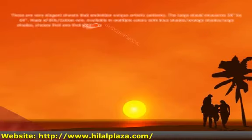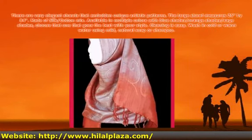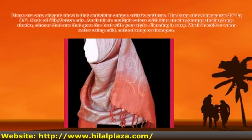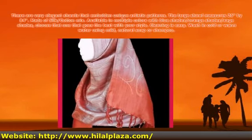These are very elegant shawls that embody unique artistic patterns. The large shawl measures 26 by 84 inches, made of a silk/cotton mix. Available in multiple colors with blue, orange, and sage shades — choose the one that goes best with your style. Cleaning is easy: wash in cold or warm water using mild natural soap or shampoo.